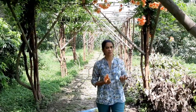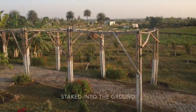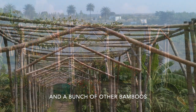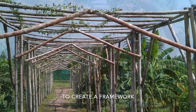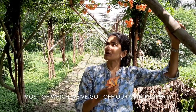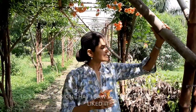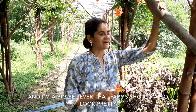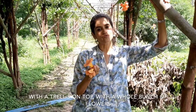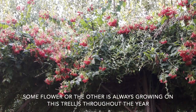We made this trellis with bamboos, not with tree poles. What you're seeing here is four sturdy bamboos taken into the ground and a bunch of other bamboos attached with helper wire to create a framework. After we created the framework we put slightly smaller, thinner bamboos — most of which we got from our own property — on the roof of this to provide a structure for our creepers to climb upon. This was a design I saw in a book and I really liked it. I'm a big believer that farms should also look pretty and not just be productive, so it's lovely to have this walkway with a trellis on top with a whole bunch of flowers growing on it. Since we've planted a variety of flowers, some flower or the other is always growing on this trellis through the year.